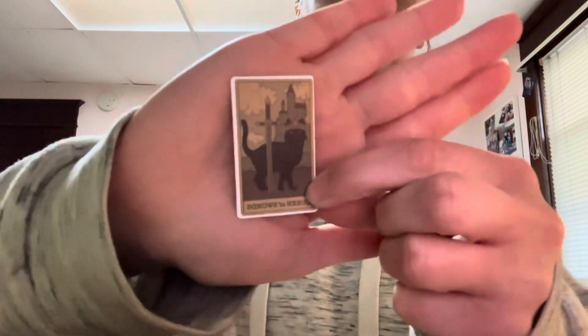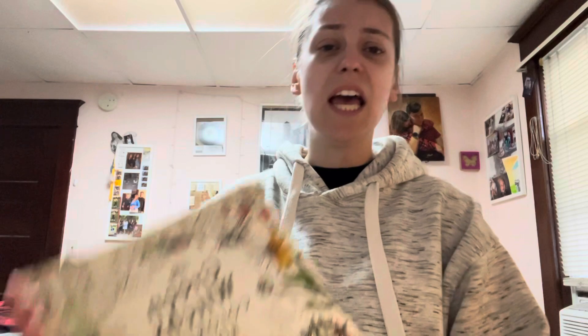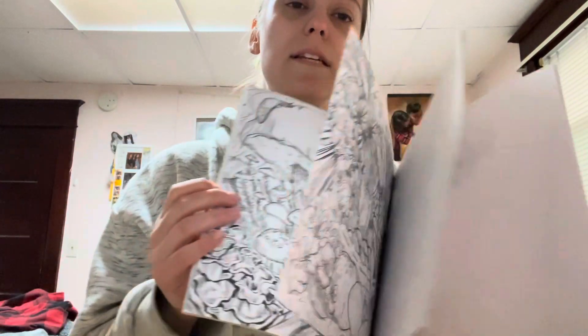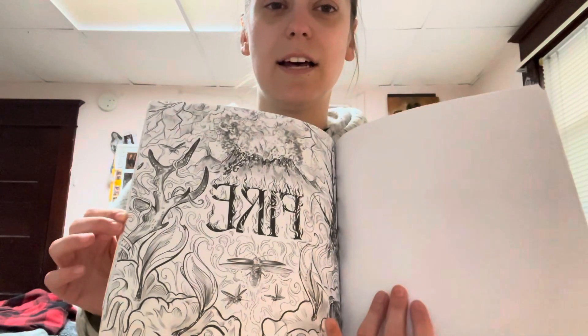To start I have this super cute little sticker that says Queen of Swords — it's got a black cat, super cute. The next thing I'm supposed to share with my sisters is this green witches coloring book. It's got all kinds of witchy pictures you can color, some information, it has the elements in here, some fun little things to color.